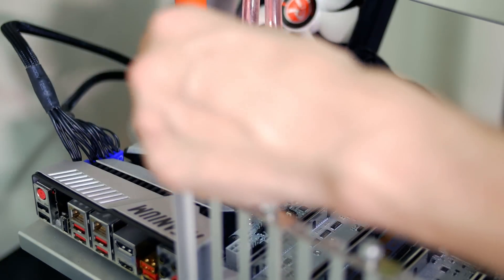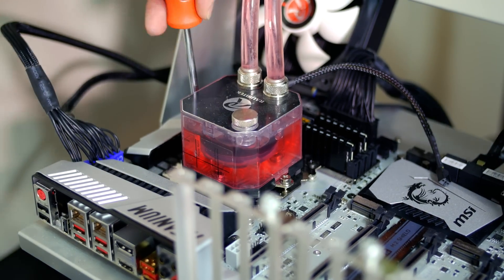And likely, if you have a Z170 motherboard, you would only need a BIOS update before you can start utilizing this new CPU. However, the question of whether or not you should upgrade to the new CPU will be answered shortly.